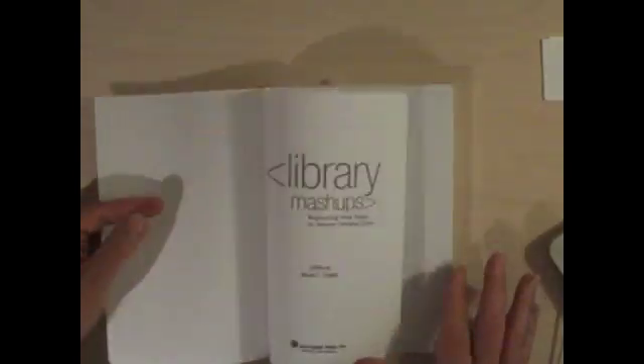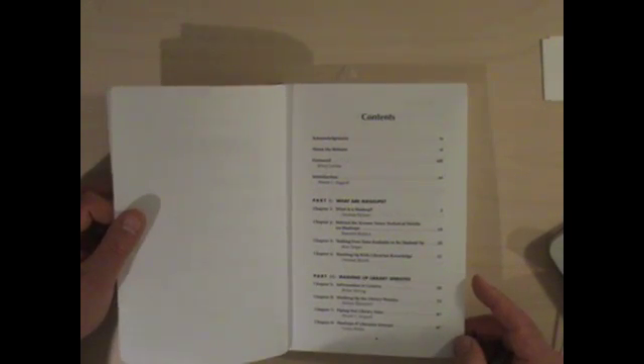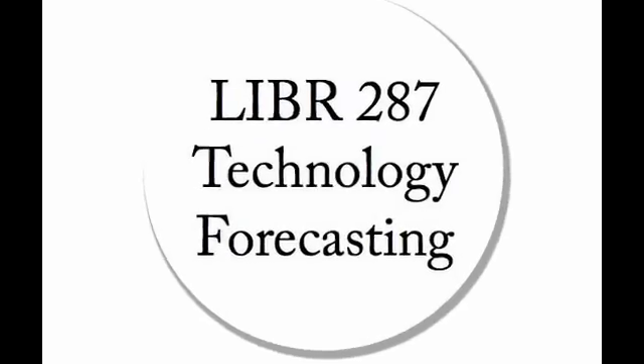Finally, I want to put on reserve a couple of chapters from Nicole Engard's 'Library Mashups: Exploring New Ways to Deliver Library Data.' There are some really interesting chapters in here — for instance, Darlene Fichter's 'What is a Mashup?' Looking at the way that data moves around libraries is really an interesting topic and very much an emerging technology thing to look at. So those are a few of the books that I'll be pulling chapters out for you and putting on reserve.